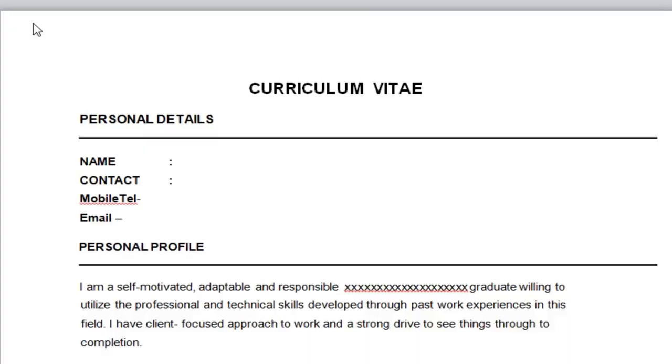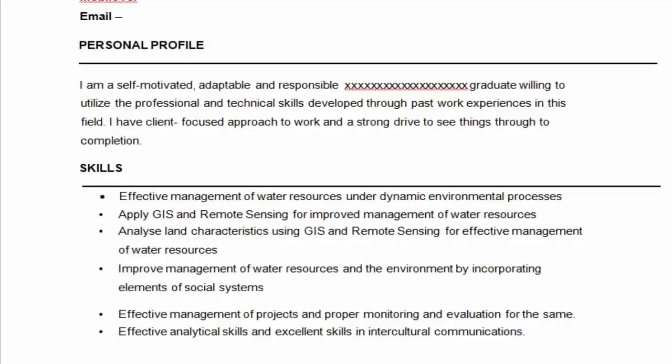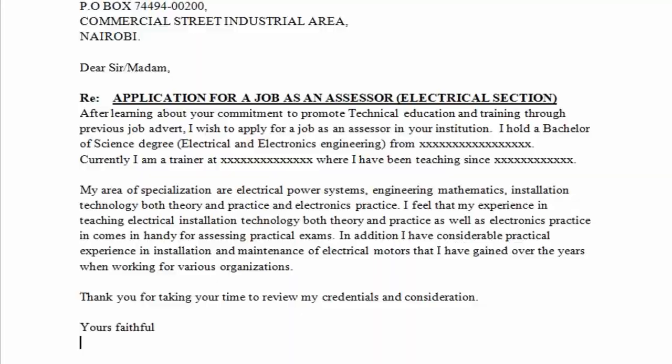A number of you wanted to know if it is necessary to include your CV and your cover letter or your application letter in your attachment application or in your internship application. This is a major question that I want to answer in this video — whether it is necessary for you to include your cover letter and your CV in your internship or attachment application.